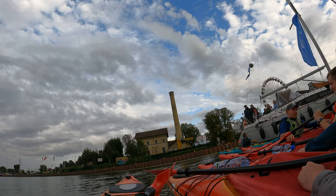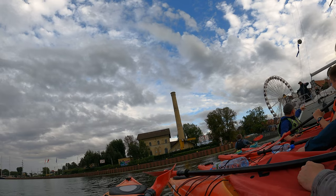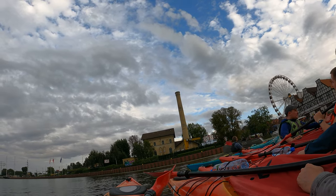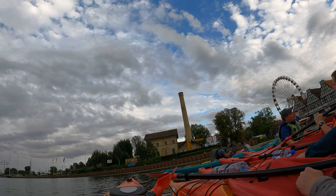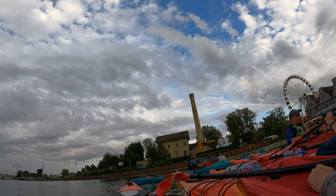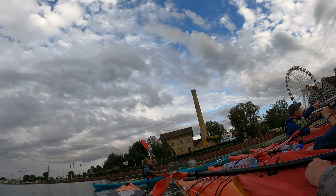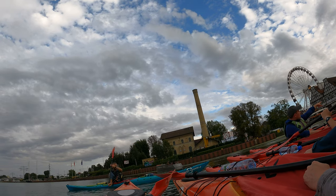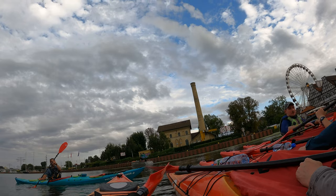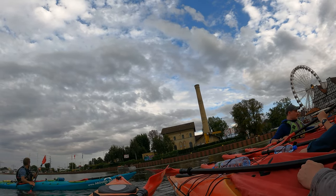In Gdańsk there are a couple of islands. The first island I want to tell you about is behind me — this is Lead Island, Ołowianka. In the past, materials like lead were stored here, so that's where the name comes from. When you look to the right, you have that big building made out of bricks — it was the first power plant of Gdańsk, but today it's the Polish-Baltic Philharmonic, one of the main institutions of its kind in the country.